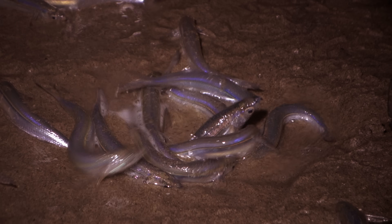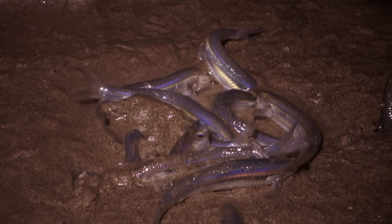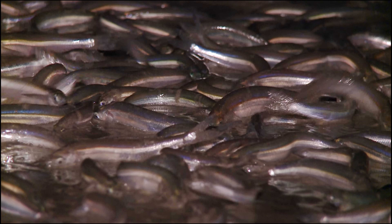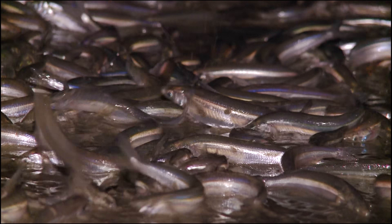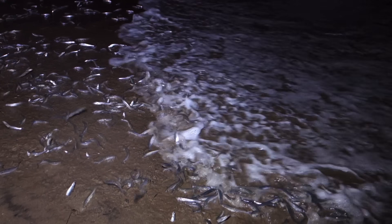When they meet up, the males wrap themselves around the females and fertilize the eggs. It's a real scene. Then when they're done, they catch a wave back home.